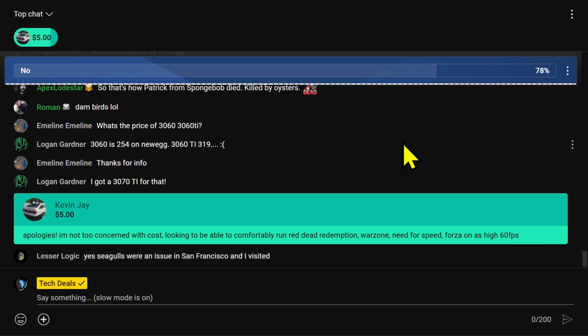Kevin says he's not too concerned with cost, and is looking to comfortably run Red Dead Redemption, Warzone, Need for Speed, and Forza as high as 60 frames per second.